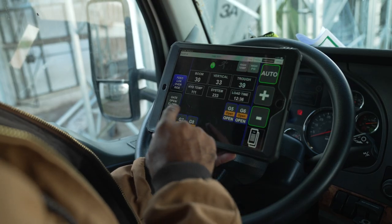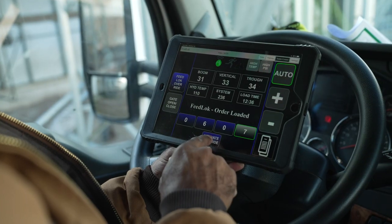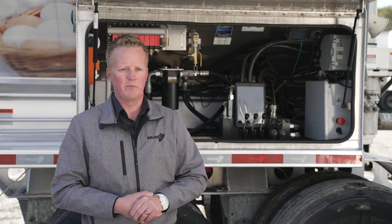There is the ability to get a bypass code if you have to bypass the Feed Lock system. The whole point of it is to ensure correct feed in the correct bin.